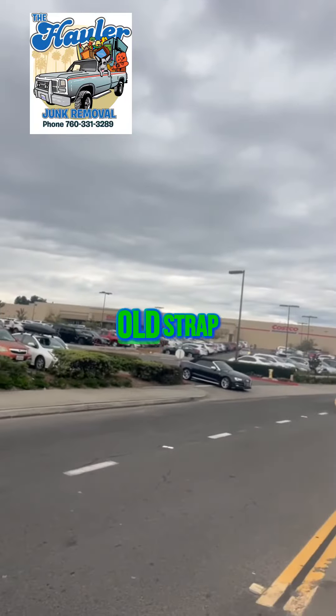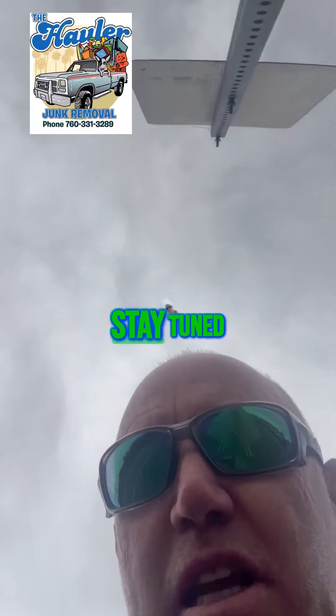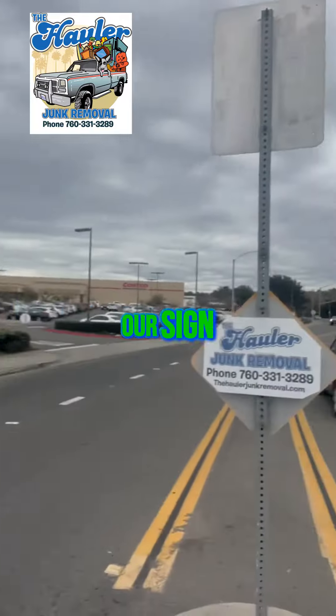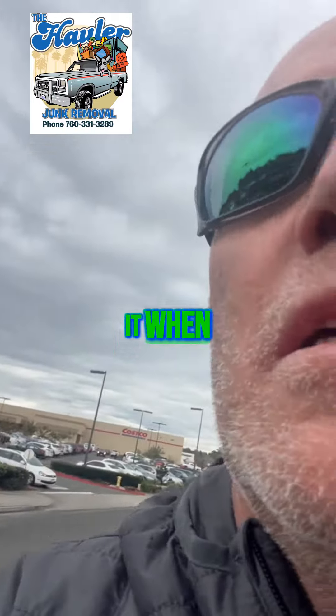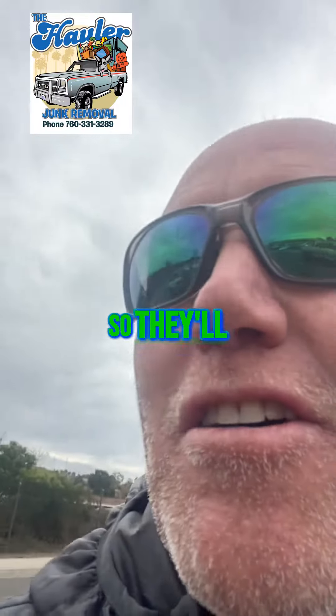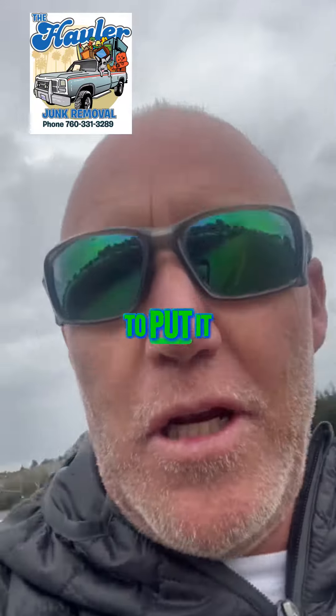See there's my old strap right there — we're going to put it right here. It's a super busy turning lane and the car sign is right there, so you can't see it coming the other way, but everybody can see it when they're turning into Costco. So you'll get a lot of people looking at your business — it's a good place to put it.